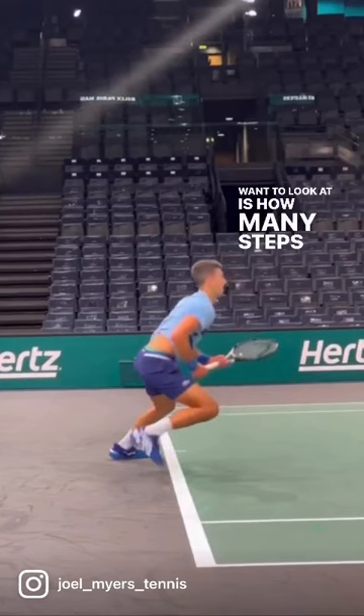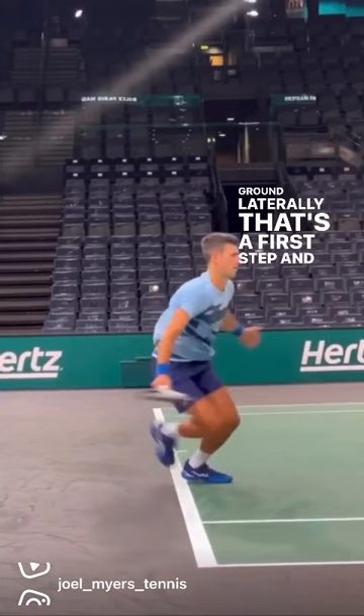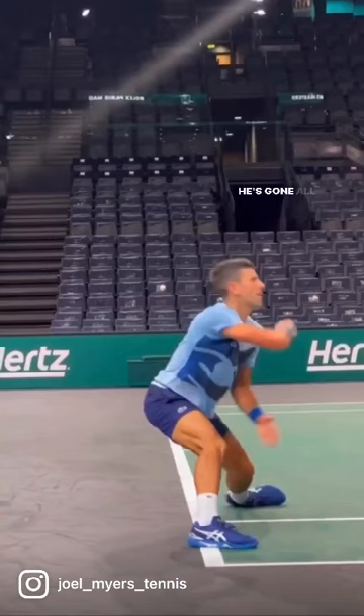The second thing you want to look at is how many steps he takes to cover ground laterally. That's the first step and then a second step on the slide. Look how far his foot travels — he's gone all the way outside the singles line in just two steps.